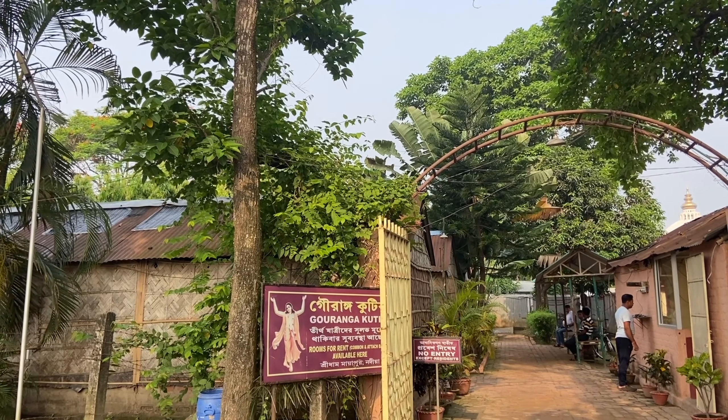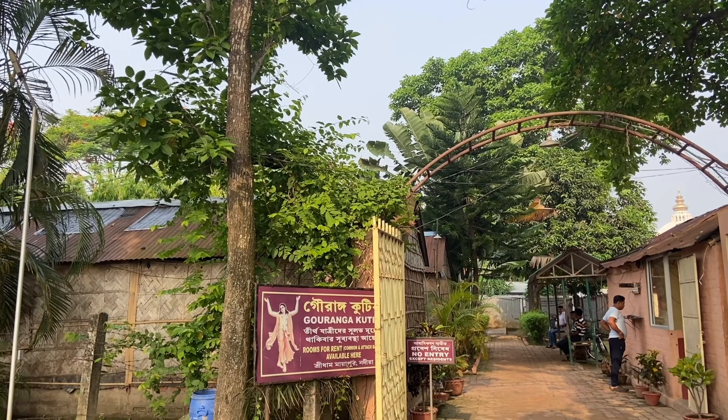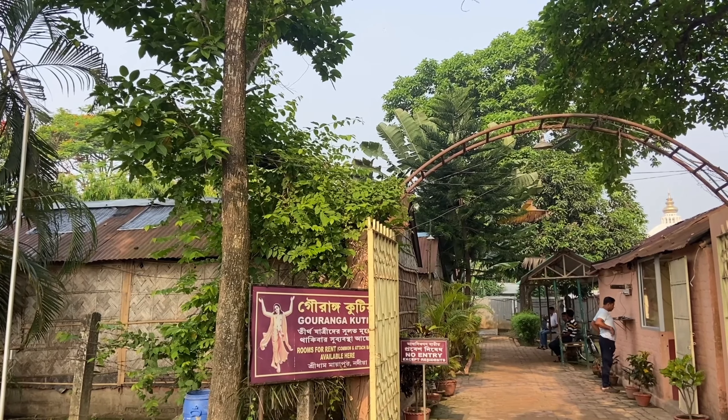Thankfully we got one room, though we had to use the shared bathroom. Appa and I finally found a shelter for that day. You also have another option for on-spot booking — Kauranga Kutir — which you'll find on your way to Shruti Bhavan. In this video I'll be giving you a brief tour of the room, which is ₹250 per night.